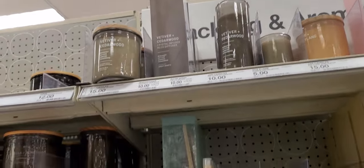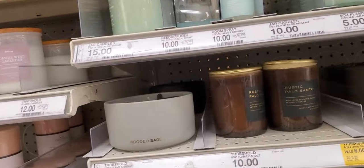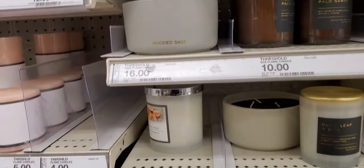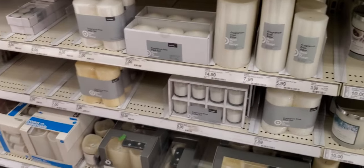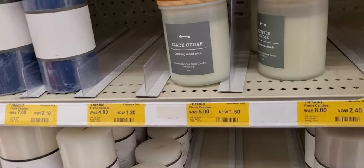Vetiver cedarwood — can't get that. Aloe and bergamot. Rustic fallos santana. Today had a really good sale and as you can see people were snatching it up — they even passed by saying they were looking for some black cedar.